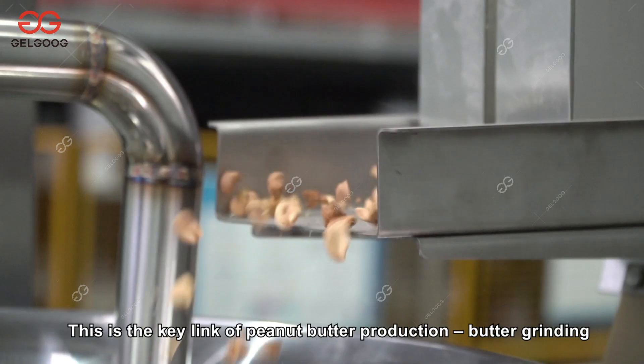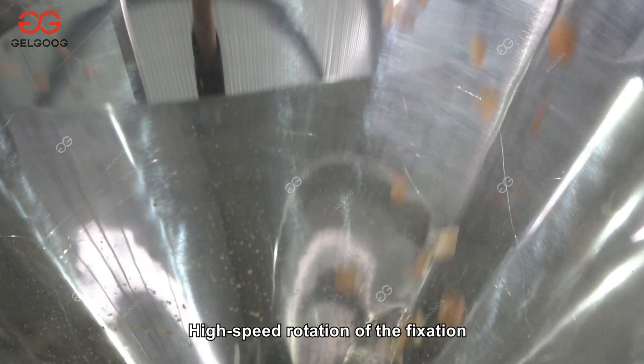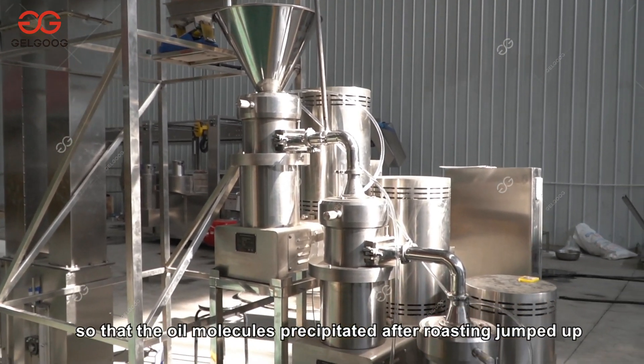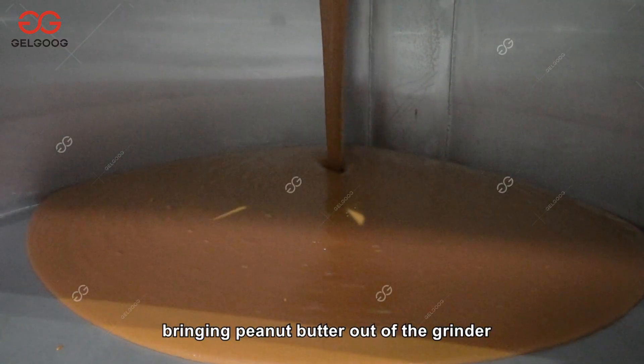This is the key link of peanut butter production — butter grinding. High-speed rotation of the fixed and fast shear of rotors grind the peanuts so that the oil molecules precipitated after roasting are released, bringing peanut butter out of the grinder.